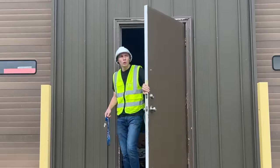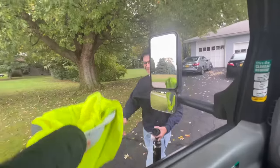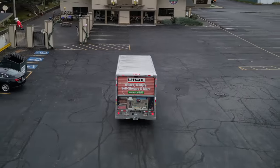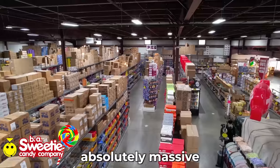Step 2: candy. The next day I rented a 15-foot truck, took out a chunk of my life savings, and lastly picked up the boys. Then we drove three hours from Buffalo, New York to Cleveland, Ohio — home of the largest candy store in North America. This place is absolutely massive.